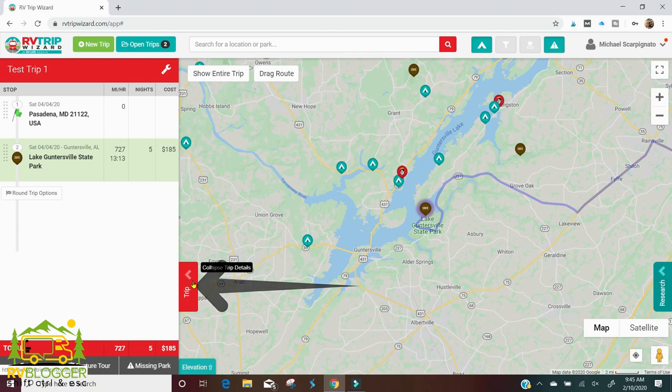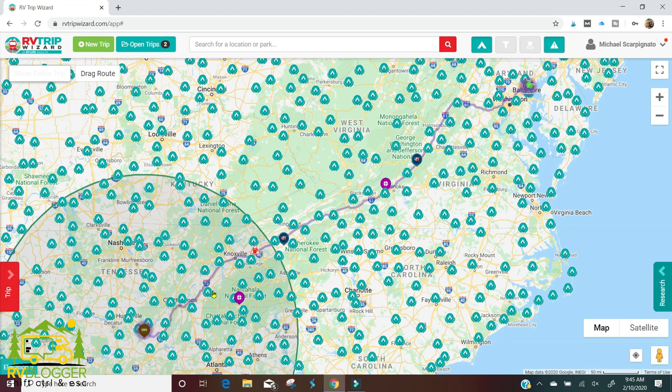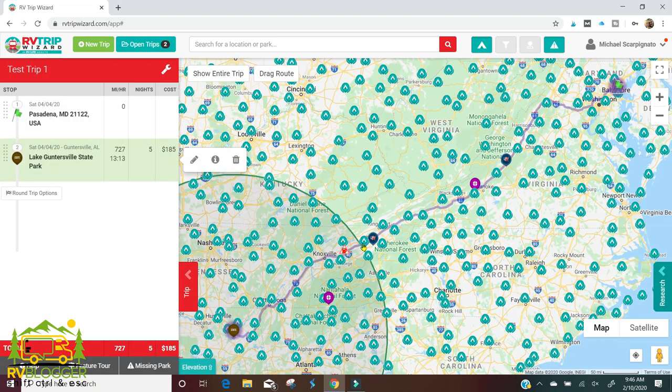Now I'll click the show entire trip button and there you go — it shows the trip all the way from Pasadena Maryland to Guntersville State Park, with campgrounds shown all along the route. It shows a four-hour drive window, and the overall trip is going to take us 13 hours. So we'd want to stop somewhere around a third of the way and again two-thirds of the way, assuming we only want to drive four hours a day.